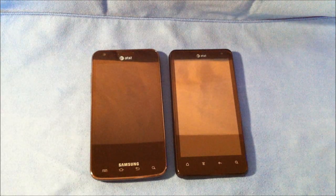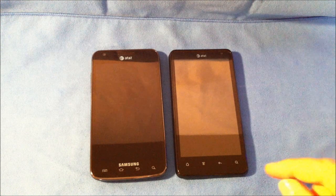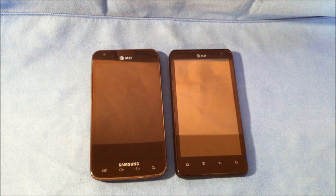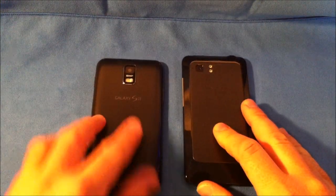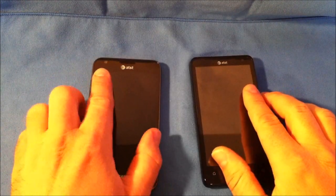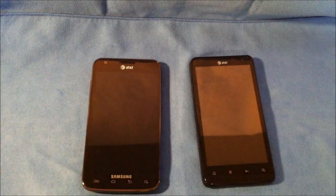As far as processors, the Skyrocket has a 1.5 GHz dual-core processor with 1 GB of RAM. The Vivid has a 1.2 GHz dual-core processor with 1 GB of RAM. They both have 8-megapixel rear cameras. The Skyrocket has a single LED flash while the Vivid has a dual LED flash. On the front-facing camera, the Vivid is 1.3 megapixel and the Skyrocket is 2 megapixel.